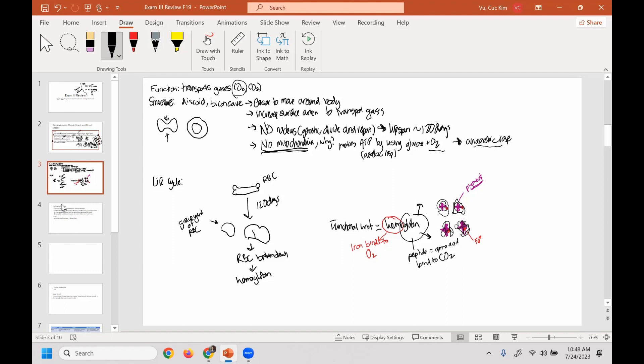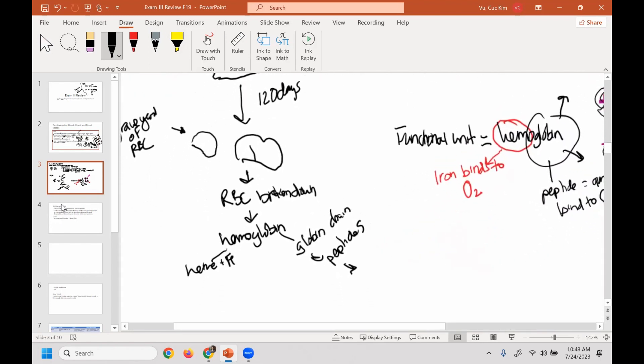Going back to the life cycle: produced in the red bone marrow, lives for about 120 days, dies, gets collected by the spleen and liver, breaks down to hemoglobin. Hemoglobin breaks down to heme groups plus iron, and the globin chains. The globin chains break down to peptides, peptides break down to amino acids, which are reused to form new proteins. The iron gets reused to make more hemoglobin.